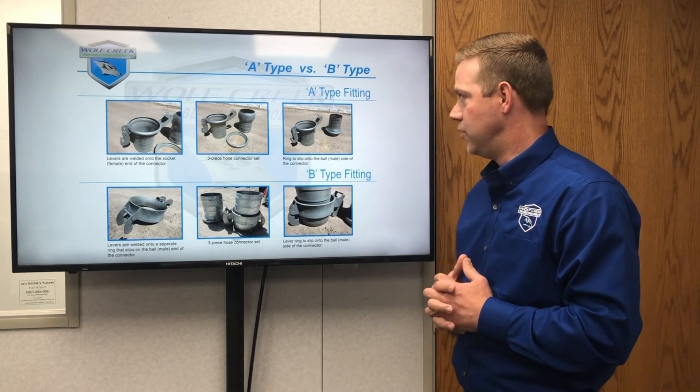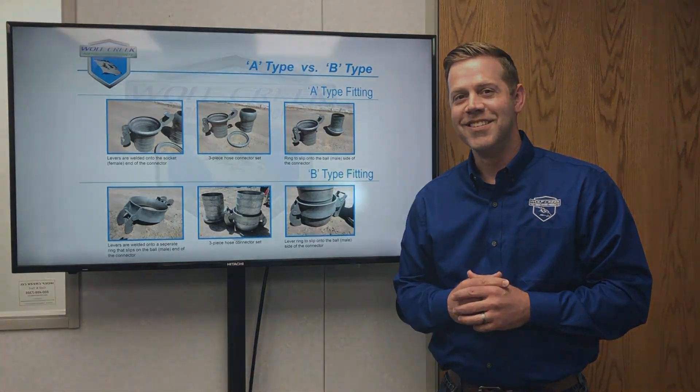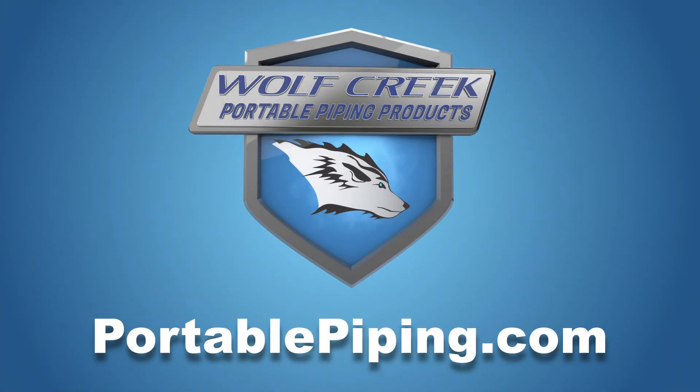So there's the difference between the two. Wolf Creek Portable Piping Products — here to make your life easier. To view our new catalog and to see the full line of Wolf Creek fittings and innovative products, visit us online at PortablePiping.com.